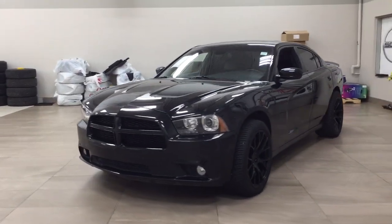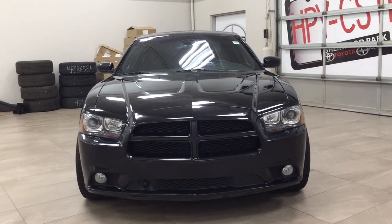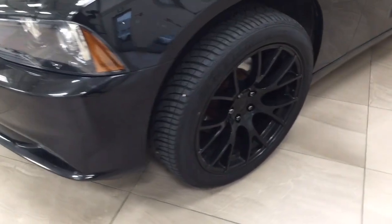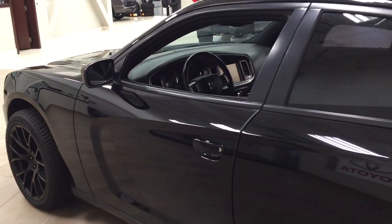A couple of the exterior features you will see on this Charger are its daytime running lights. You also have your fog lamps, and if we take a closer look on the side, you have your 20 inch aluminum alloy wheels. You also have your foldable mirrors, and the color we're looking at today is black.